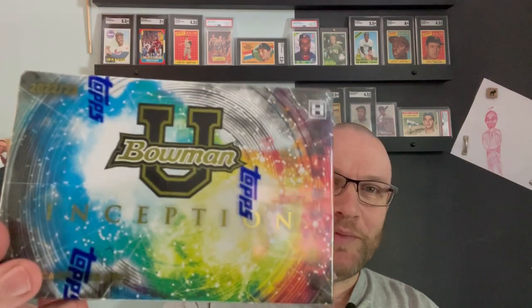But I also wanted to pick up a box of Bowman U Inception for the Wemby Chase. Victor Wembanyama has his first cards in this set, and Caitlin Clark has her first official cards. Both of them have Sports Illustrated for Kids cards out there. I have the Caitlin Clark Sports Illustrated for Kids card autographed. But I really was hoping to find something good in here. I know this is like a $200 lottery ticket — it's very unlikely I get anything I'm looking for, but it's also a box where I can recoup some of the money by selling stuff I'm not interested in.